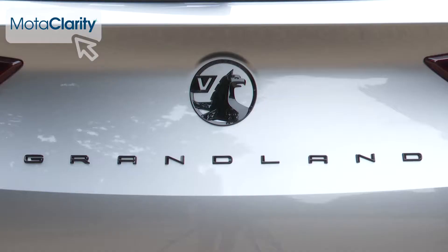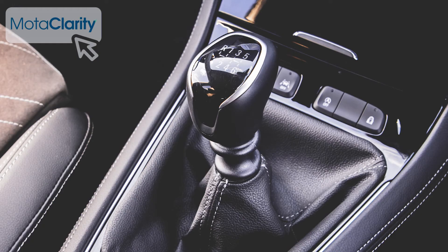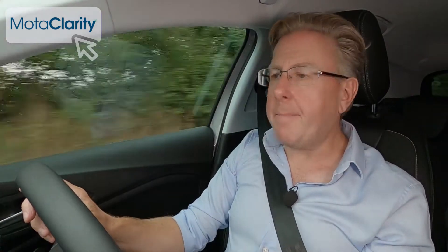Engine-wise, this Grandland hasn't changed much. As before, almost all sales will be of the 1.2-litre 130 PS three-cylinder petrol version, available in either manual or automatic forms. In manual form it makes 62 miles an hour in 10.4 seconds, on route to 122 miles an hour.